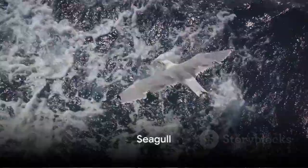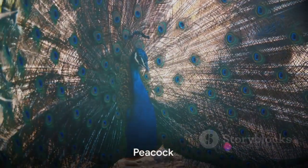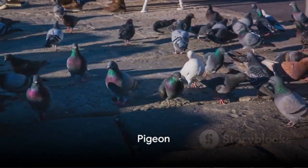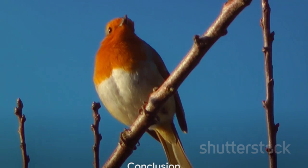Following the swan, we have the seagull, a bird often found near the sea. Then comes the duck, a water bird with a distinctive waddle. The peacock, a bird with a spectacular tail display, is up next. Next, we have the crow, a bird known for its intelligence and adaptability. Finally, we have the pigeon, a bird that's become a common sight in cities around the world.